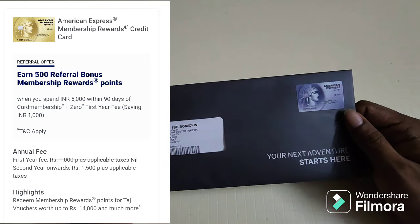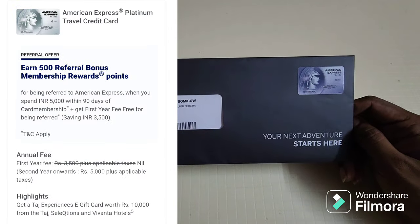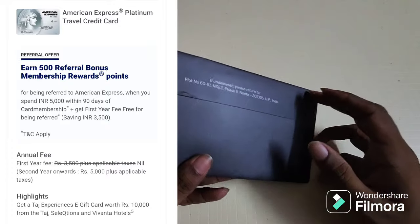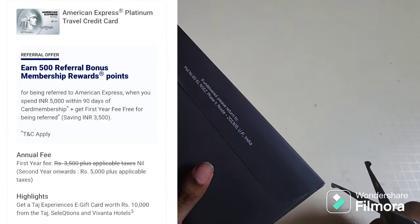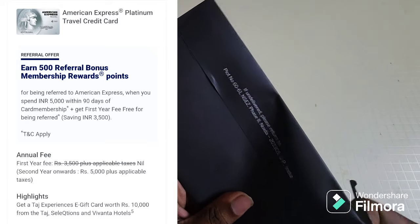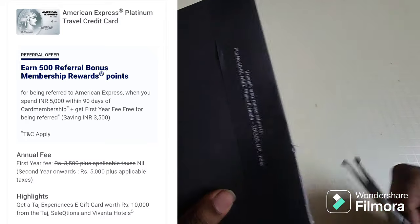I went with the Amex Platinum Travel credit card. If your yearly spends are less than 3.9 lakhs but definitely more than 1.5 lakhs, you can stick with the Amex MRCC. But if you know your yearly spends are going to be 4 lakhs and above, then you should upgrade to the Amex Platinum Travel card.